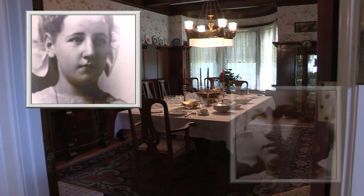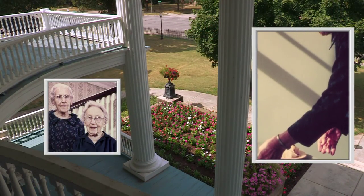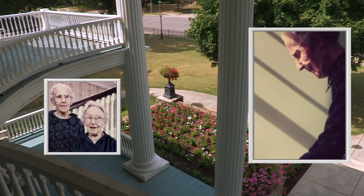The Seeley's daughters, Helen and Marian, were just girls when it was built. They never married and lived in the home into their 90s until they passed away.